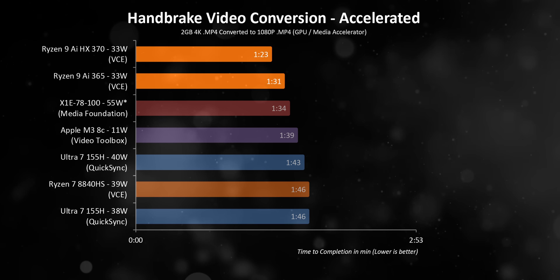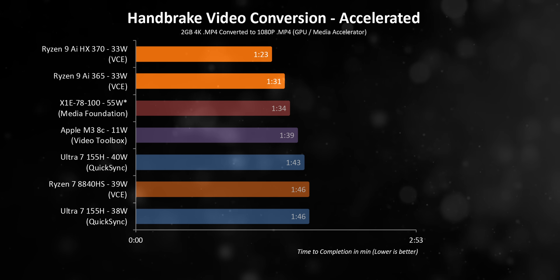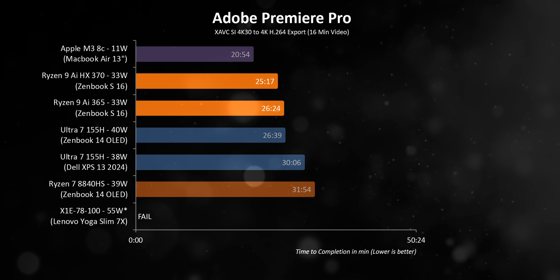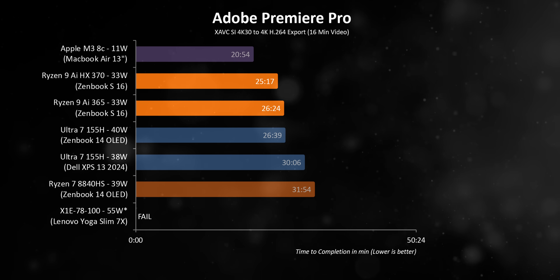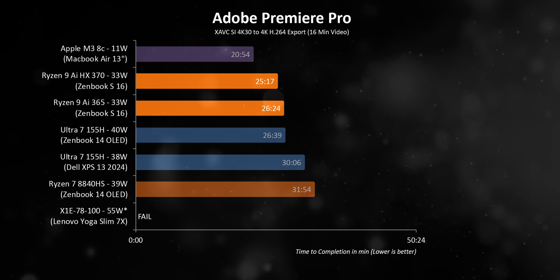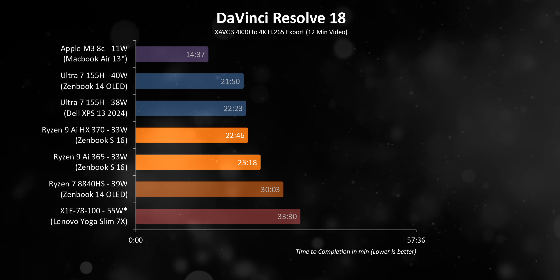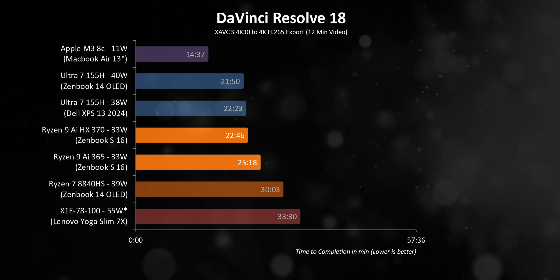AMD's integrated video coding engine, or VCE, also got a shot of adrenaline, mostly due to both chips using the revised RDNA 3.5 GPU architecture. We're finally seeing Ryzen processors that can beat Intel's Quick Sync — it's pretty amazing. Those upgrades to encoding and decoding lead to performance in Premiere outputs that drastically improve on what the 8840HS offers, and it can either match or beat the Ultra 7 155H while running at lower power levels. In Resolve, the Ryzen AI processors are another level versus Zen 4, but Intel still delivers better overall performance, though AMD has pretty much closed the gap.